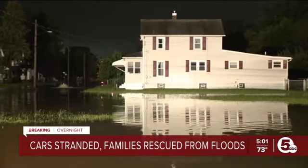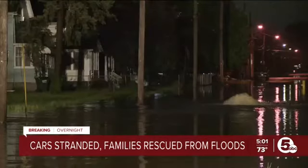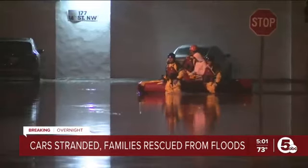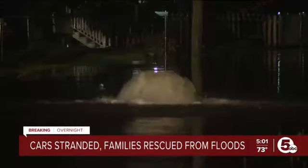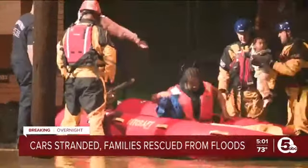This is not the only problem spot. This right here was the scene 30 minutes out in Barberton, where heavy rainfall made way for extreme flooding along 14th Southwest, right near Shannon.